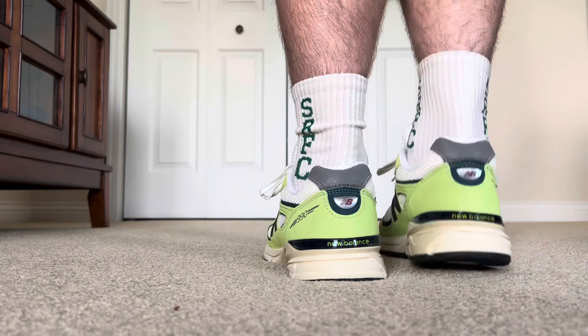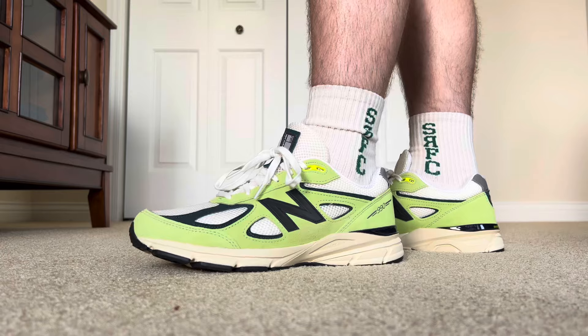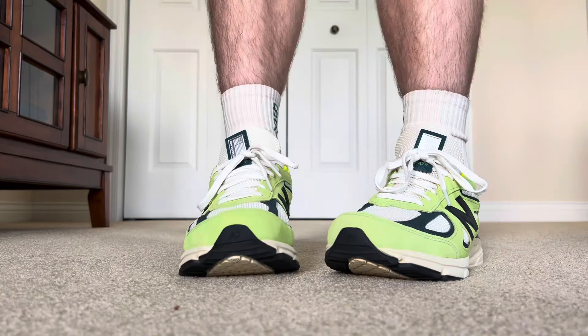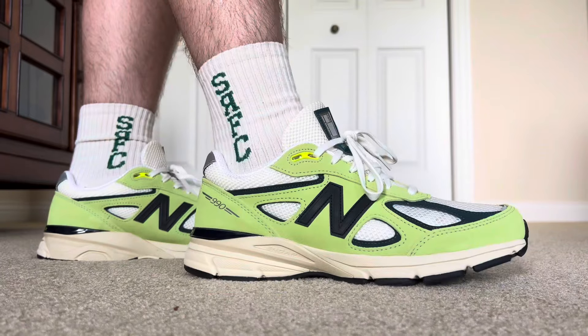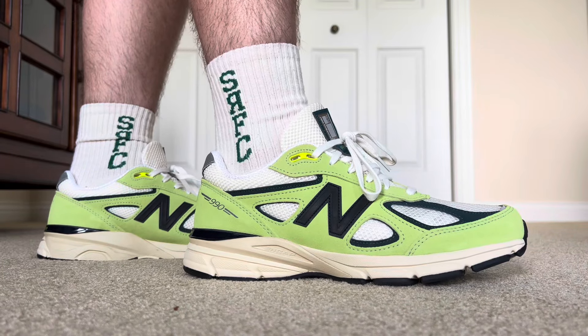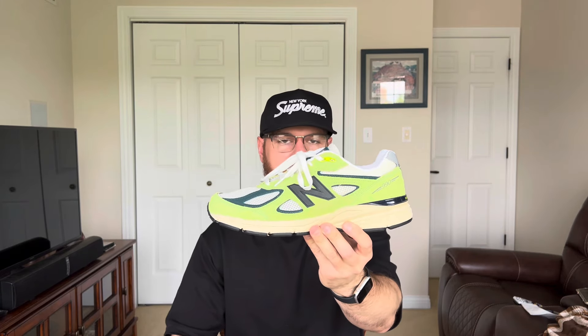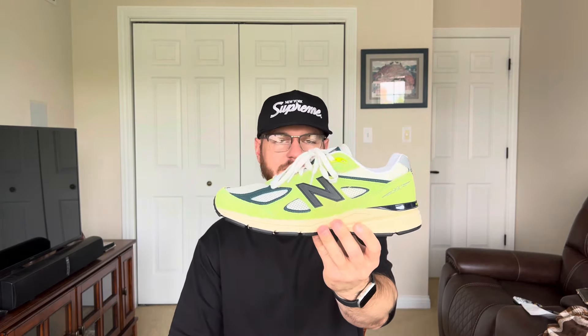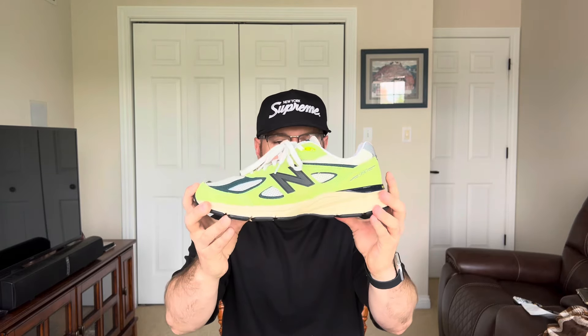Before we end the video, let's talk about sizing. For all my New Balance 990s and all my New Balance Made in USA pairs, I personally like to go half-size down — I feel these run a half-size big. I tried these on today and they fit absolutely perfect for me. I did have a little bit of room in the toe box area, so keep that in mind. If you want a nice snug fit, I'd definitely recommend going a half-size down. If you don't care about the snug fit and want some room, definitely stay true to size.